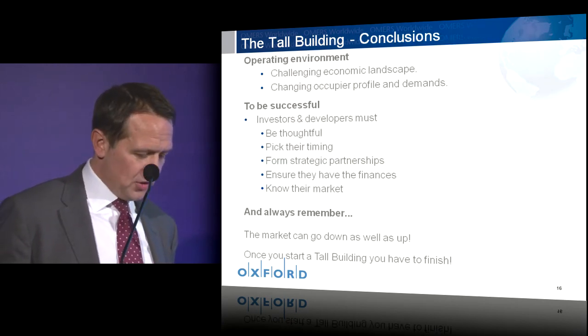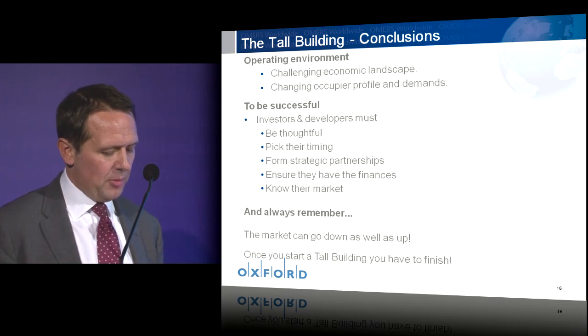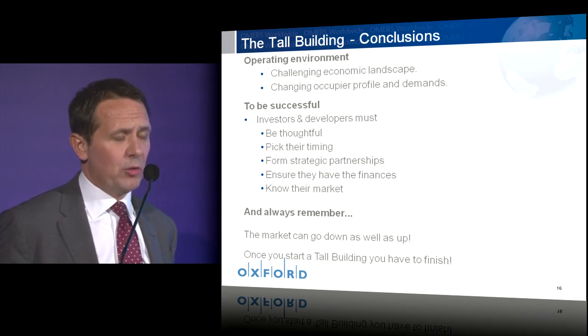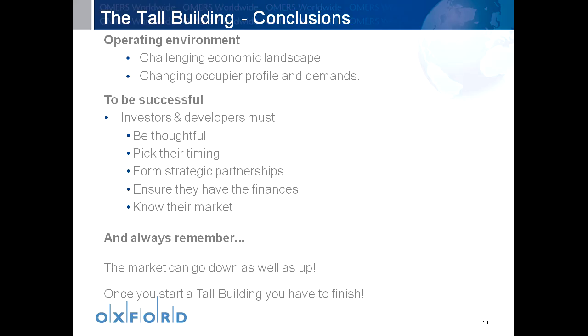To provide some conclusions: we really do face a challenging operating environment, with a very difficult economic landscape and occupier profiles and demands that are continually changing. To be successful, I believe we all must be thoughtful — not only developers and investors, but everyone in this room. We need to pick our timing, pick our teams and partners well, and ensure that we have the money and know our market. We must remember that the market does go down as well as up, and once you start a tall building you really do have to finish it. There is no value in a half-built building.